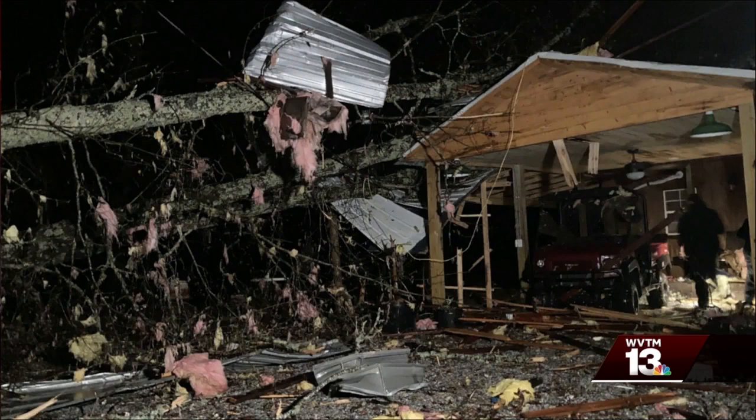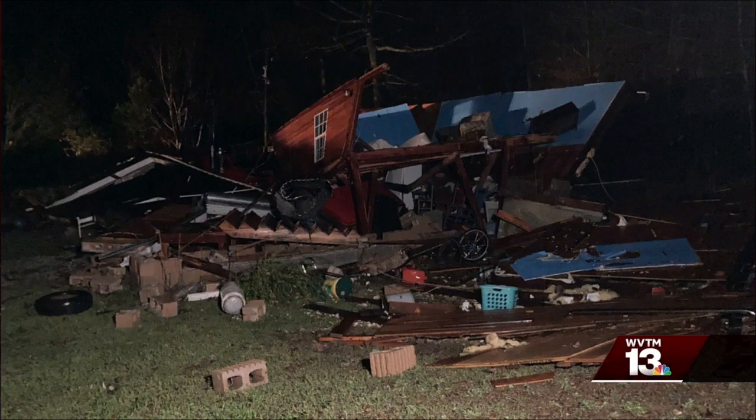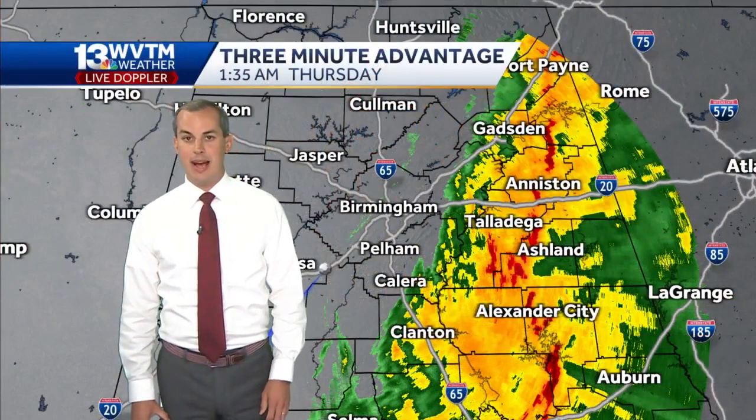Take a look at this — a lot of damage. You can see the insulation, some sheet metal stuck in that large tree that fell on that structure there. And in this image, a mobile home that was flipped in Bibb County. Thankfully, it sounds like everyone is going to be okay here in Bibb County from the damage, but still obviously very powerful storms that moved through Bibb County and the rest of central Alabama.